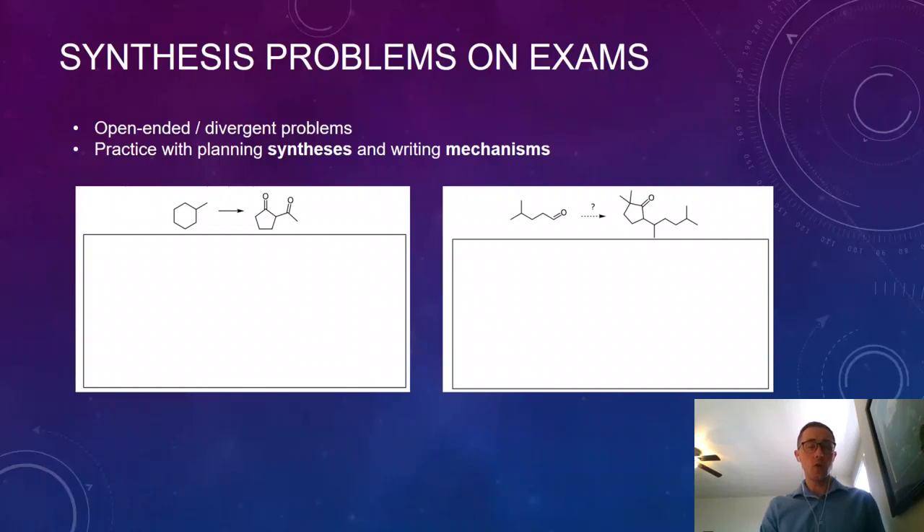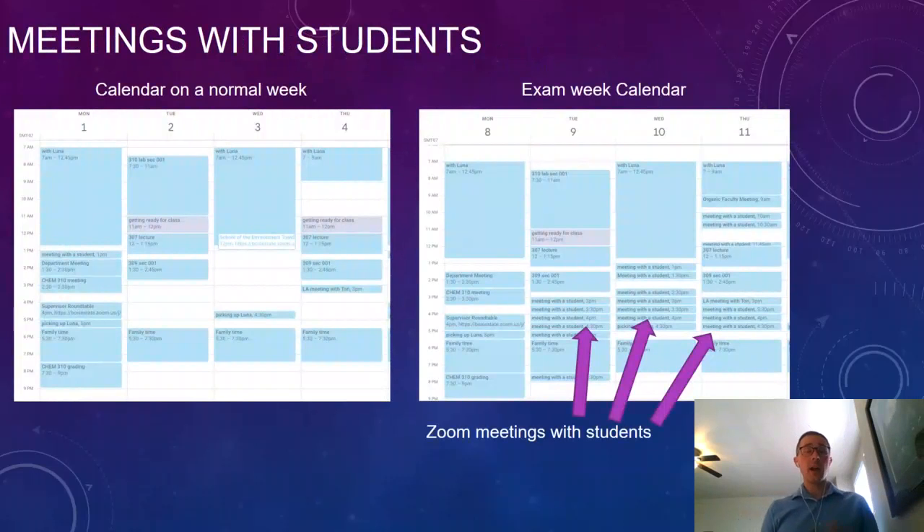Another thing I've been doing to promote student success on these exams is to make my calendar totally available to them for booking meetings with me. In fact, my calendar is open to them all semester for Zoom meetings, but they tend to do it more on the weeks of exams. On the left we see a screenshot of my calendar on a regular week, and on the right a screenshot during a week when students are taking their take-home exam — with all these 30-minute meetings scattered throughout the week.